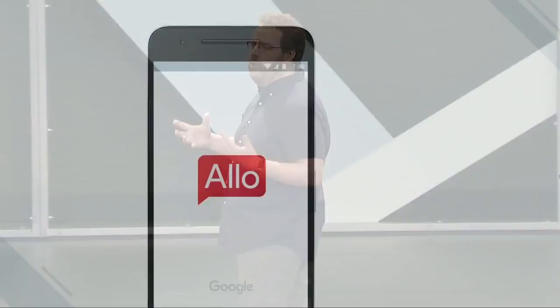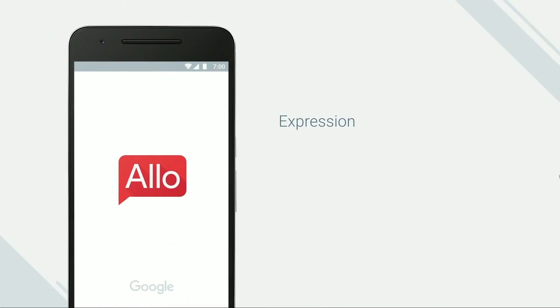First are some fun ways to express yourself and keep the conversation going. Then we'll talk about what it means to have the Google Assistant built right into your messaging app. And finally, we'll tell you how Allo keeps your conversations private and secure. So let's get started.